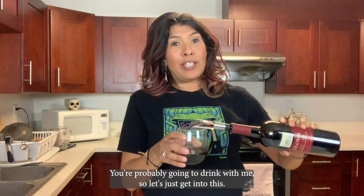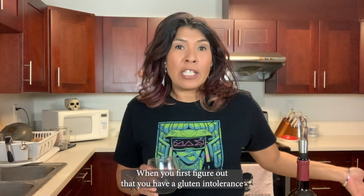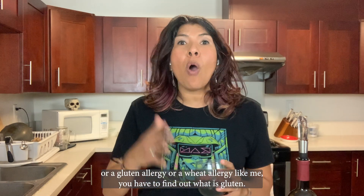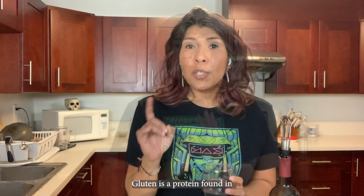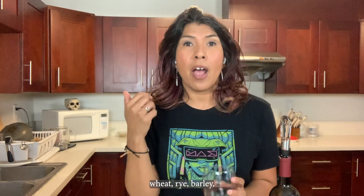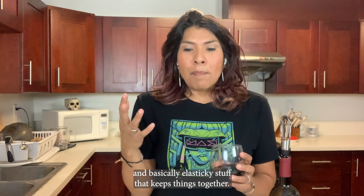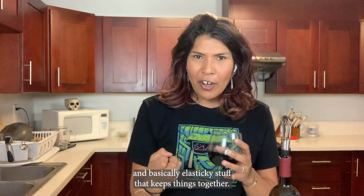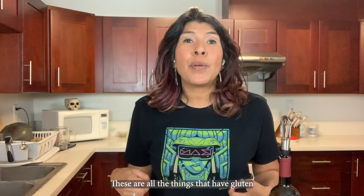You're probably going to need a drink with me, so let's get into this. When you first figure out that you have a gluten intolerance, a gluten allergy, or a wheat allergy like me, you have to find out what gluten actually is. Here's the 411: gluten is a protein found in wheat, rye, and barley — basically it's the elastic stuff that keeps things together. These are all the things that have gluten in them.